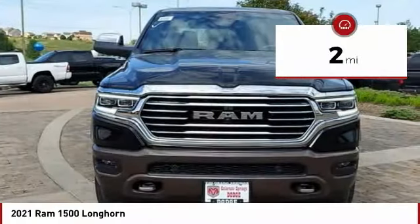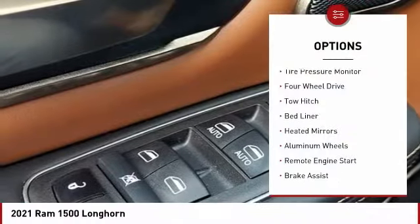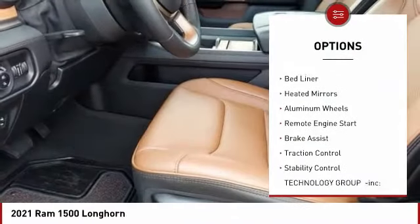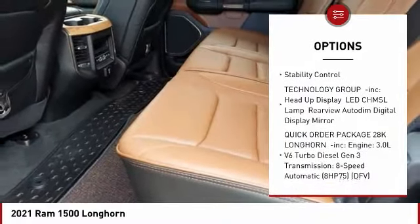This vehicle has less than 100 miles. Here are some of this vehicle's great options: tire pressure monitor, four-wheel drive, tow hitch, bed liner, heated mirrors, aluminum wheels, and remote engine start.